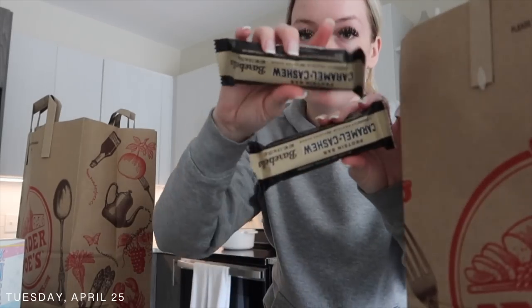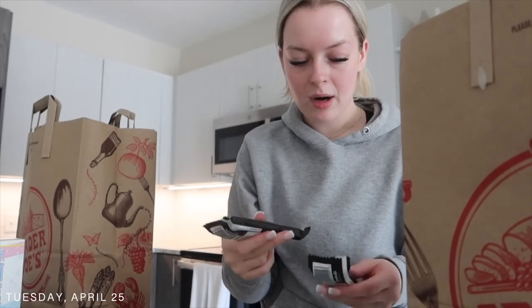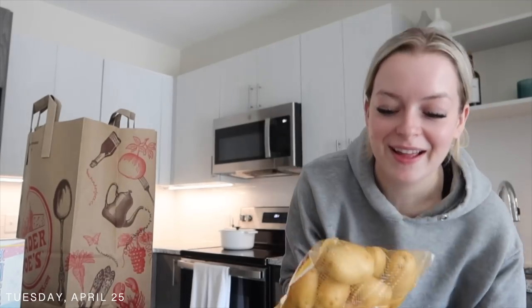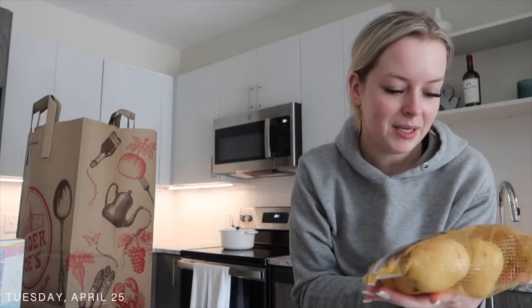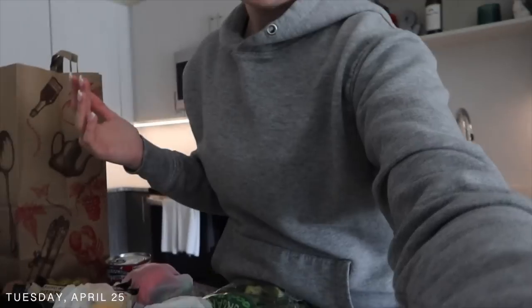Last couple of things. These are my favorite protein bars — the Bear Bell caramel cashew. This one is so good, it tastes like a legit candy bar. If you see these at Trader Joe's, try them and trust me you will love them. And then the very last thing is some baby Dutch yellow potatoes. I thought I could switch it up and have potatoes sometimes instead of rice. But yeah, that's everything from Trader Joe's. I was trying to stay healthy so I got mostly healthy things. In total the Trader Joe's haul was like $80, not too bad for groceries that will last me about a week and a half.